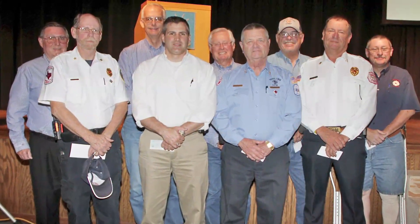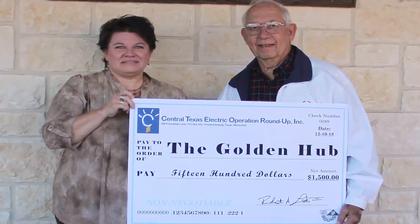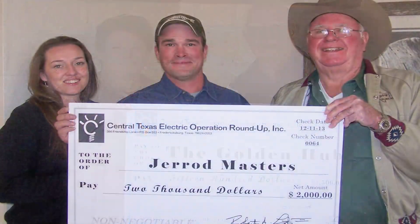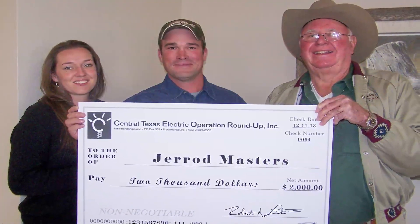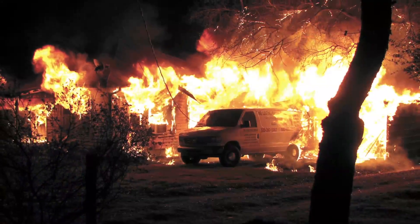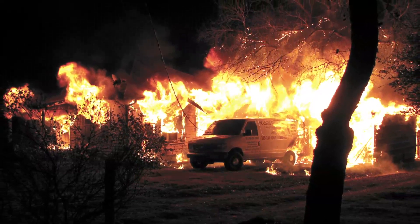Organizations like volunteer fire departments, Meals on Wheels programs, or other community nonprofits can apply for grants. The program also accepts grant applications from individuals in need, such as families that lose a home in a fire or those with an unexpected medical expense.